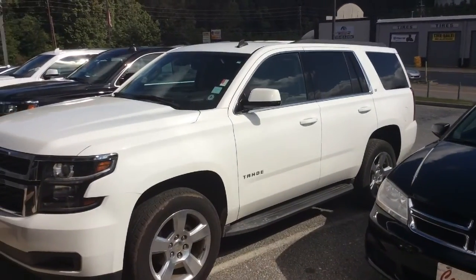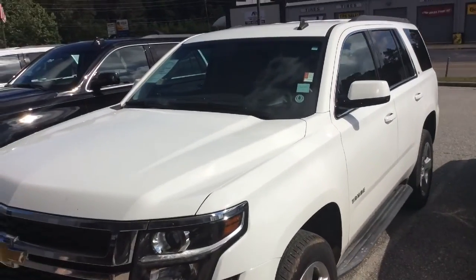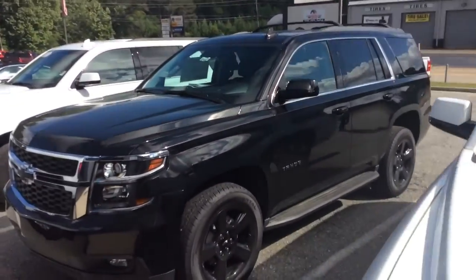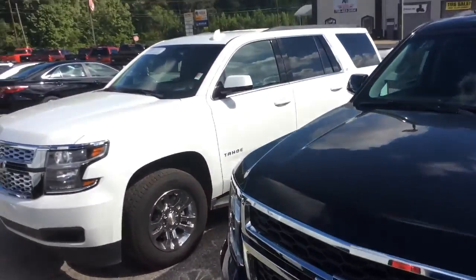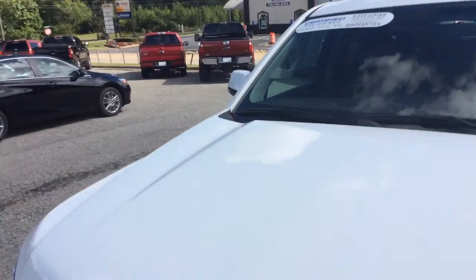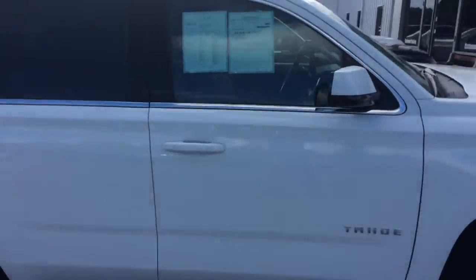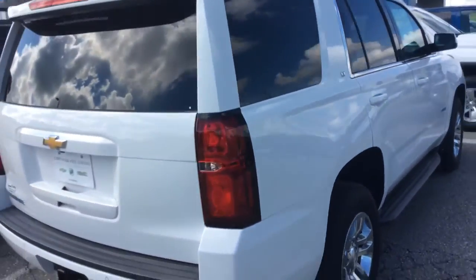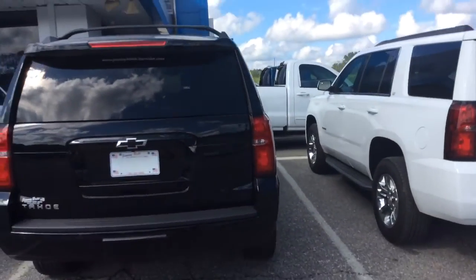Alright Witt, I just wanted to make you a quick video of some of the Tahoes that we have in stock. Here's a 2015, got a brand new 2017 right here with the black wheels, and a certified pre-owned 2017 as well. I just kind of want you to have an idea of the inventory we got here. I know you said you're gonna look online, but seeing what's actually on the lot is a lot better in my opinion.